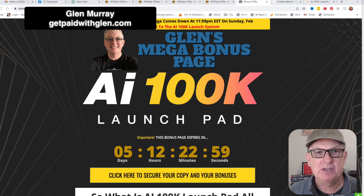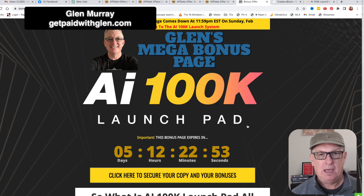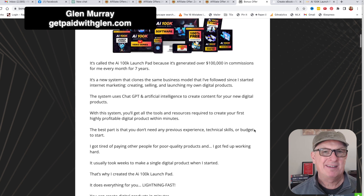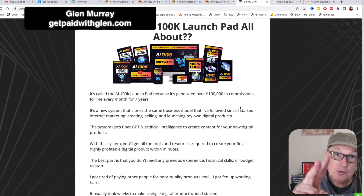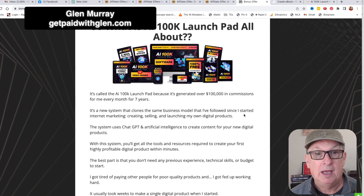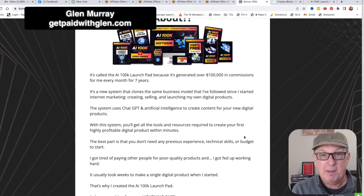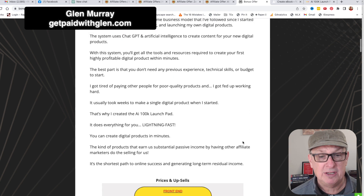This bonus page is going to be good for five days. So what is AI 100K Launchpad? It's called AI 100K Launchpad because it's generated over $100,000 in commissions for me every month for seven years. This is Glenn Kosky — he's the number two affiliate on Warrior Plus. Anyway, this is a new system and it's really cool. I've been playing around in the back office. It uses ChatGPT, which is a free service, and it creates all this content for you. It's a really cool how this back office ties it all together. This basically has everything in it that you need.